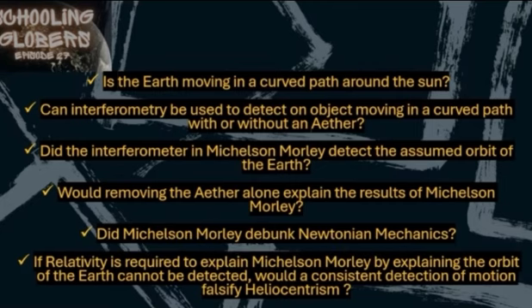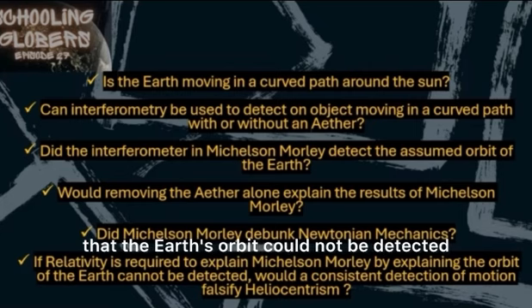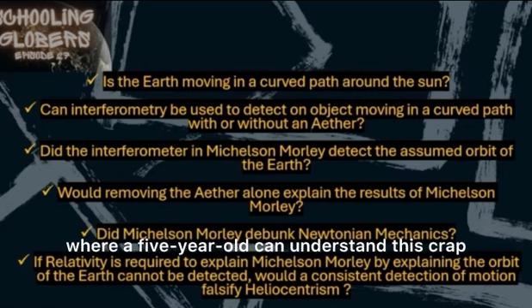The last question: knowing that Einstein had to replace Newton for this to be explained, if relativity was required to explain the results of Michelson-Morley by claiming that the earth's orbit could not be detected, then would a consistent detection of motion falsify relativity? Yeah, it has to be a yes — there's no way around it. It just seems so simple. Either it's going in a straight path or a curved path.